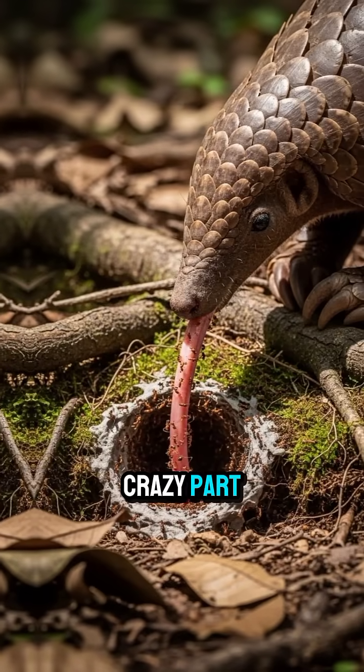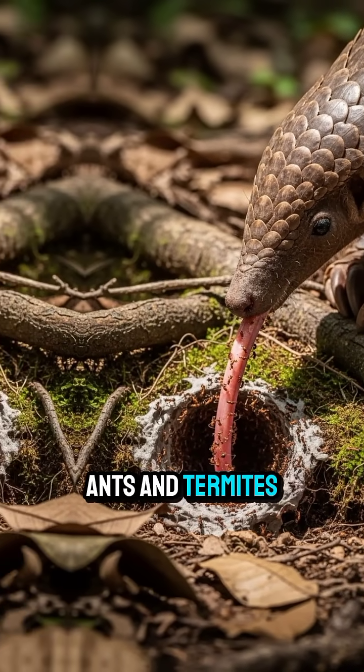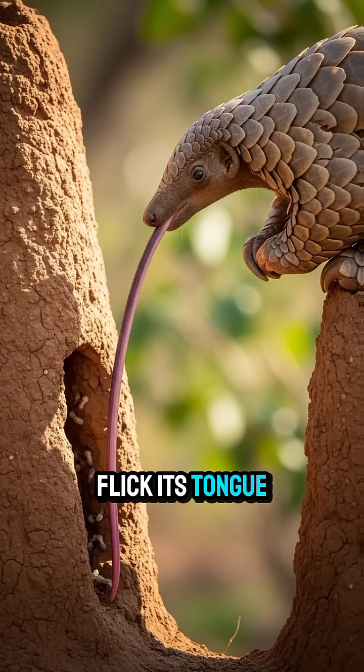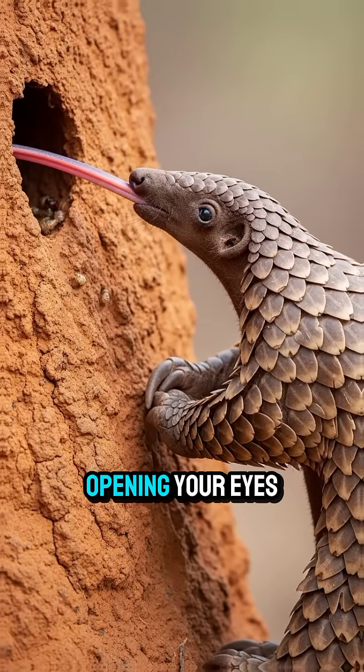But here's the crazy part: even though it looks like an armored dragon, it eats only ants and termites. No claws needed — its long sticky tongue does all the work. And a pangolin can flick its tongue longer than its own body.